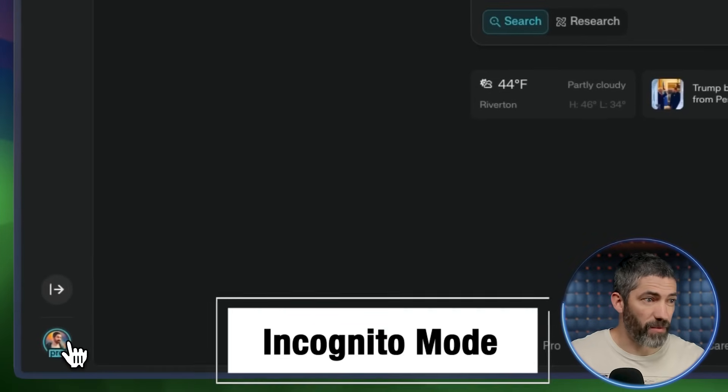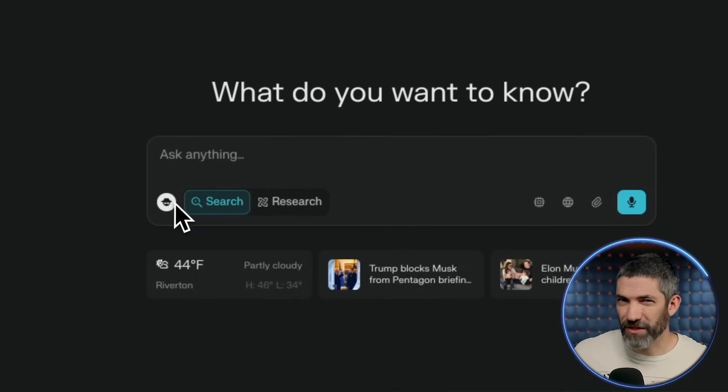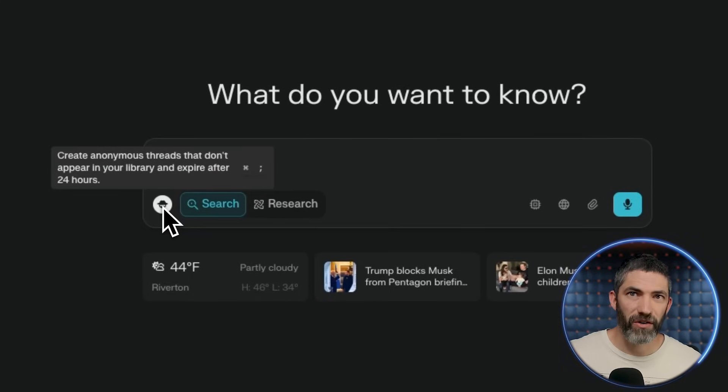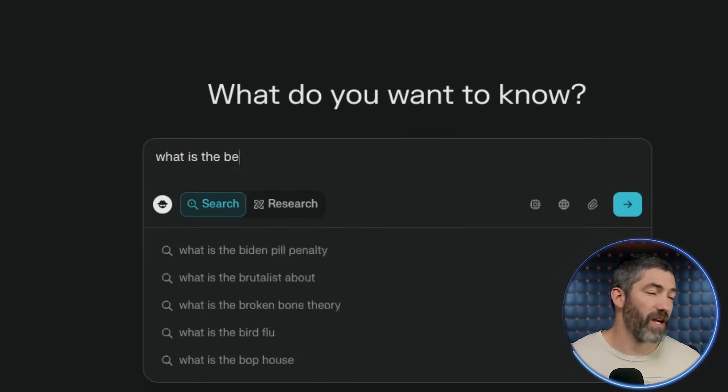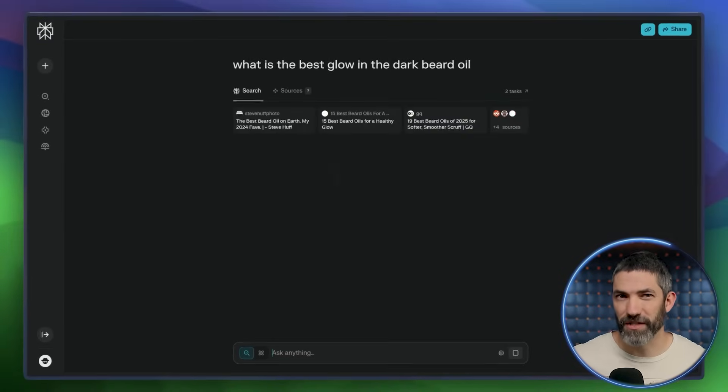That was the five features, but there's a bonus round with three more worth a quick look. If you click your profile in the bottom left, you can switch to Incognito mode. This creates anonymous threads that don't appear in your library and expire after 24 hours — useful for sensitive questions or random one-off questions you know you'll never want to reference again.